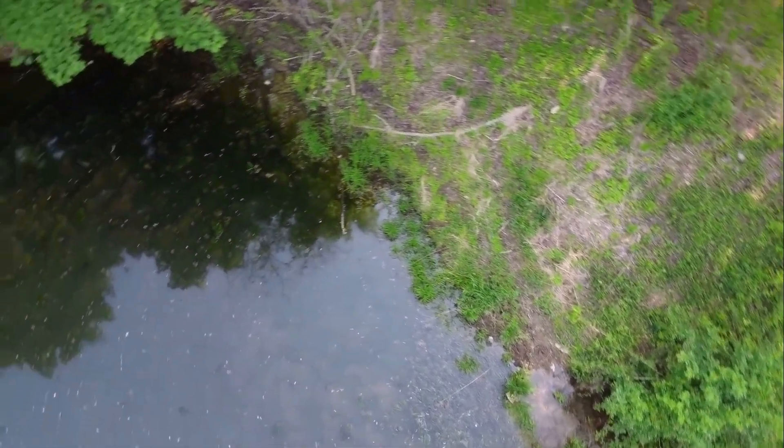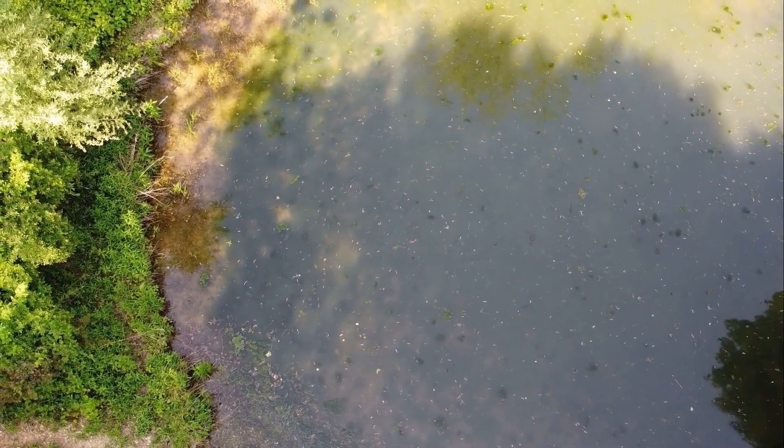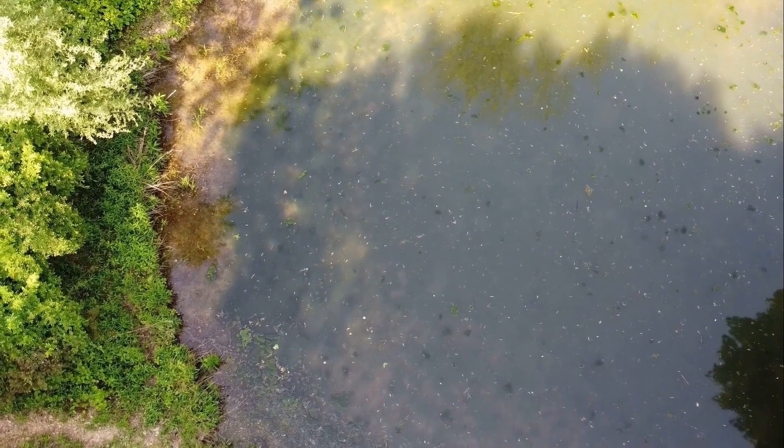Now I need to get some trucks of clay soil and concrete to make structures for the overflow. It's a work in progress for an old farmer.